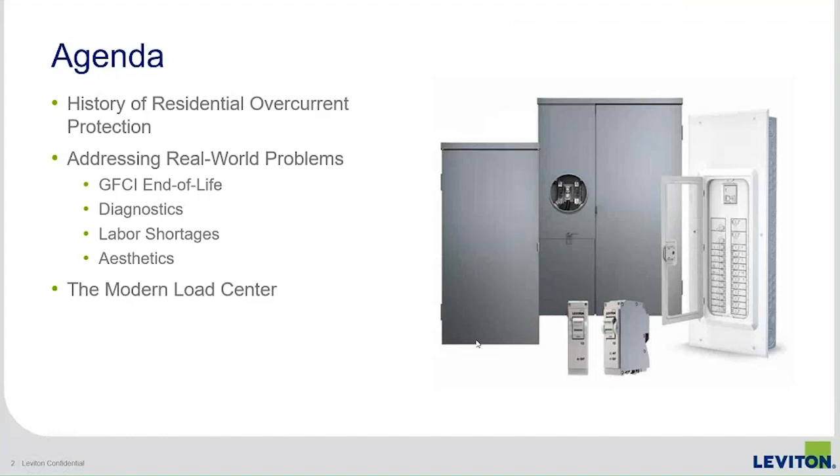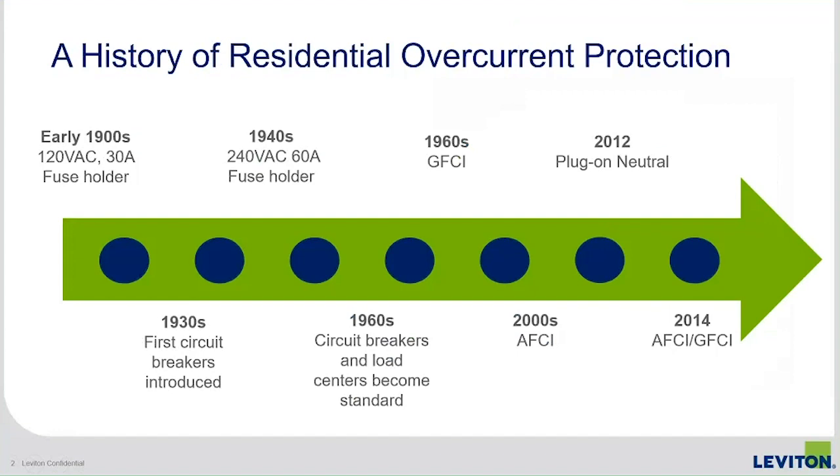So, the history of residential overcurrent protection. In the beginning it was basically fuses — 120 volt, 30 amp fuse holders. Not much power was being used at that time. In the 1930s we saw the first breakers; I believe Westinghouse was the first company to launch breakers. Through the 1940s we saw 240-volt AC power at 60 amps, still in the form of a fuse. It really wasn't until the 1960s that circuit breakers with load centers became the standard throughout the country in residential installation.